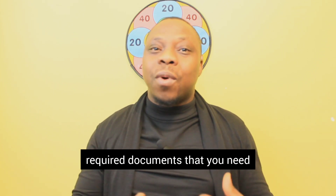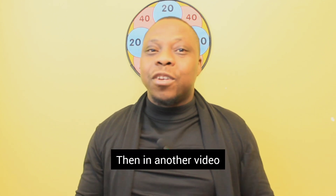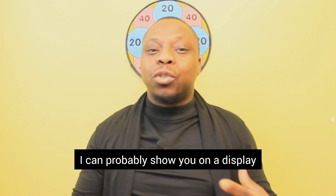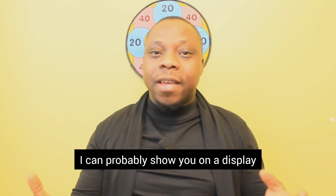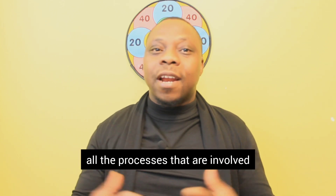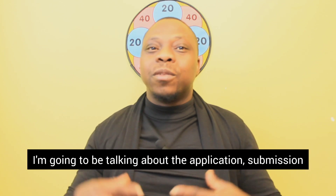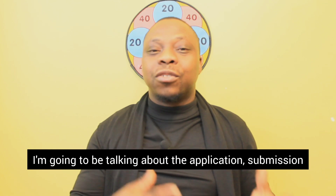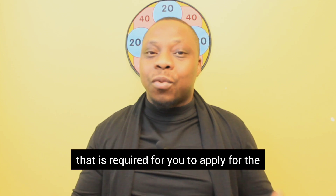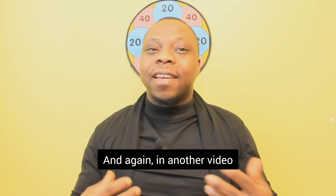In the next video, I will talk about the required documents that you need. Then in another video, I will talk about the online application process — I can probably show you on a display how the online application works, all the processes involved, how you fill the form, and everything. Then in another video, I am going to be talking about the application submission, interview, and application fees required to apply for the resident permit for your spouse.